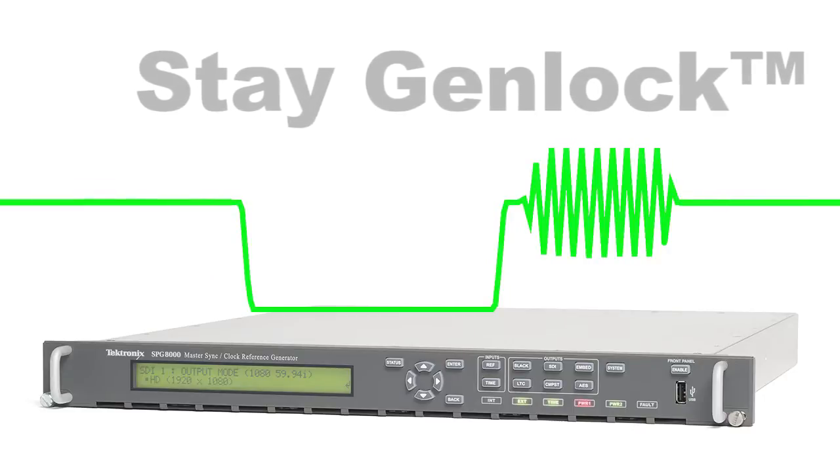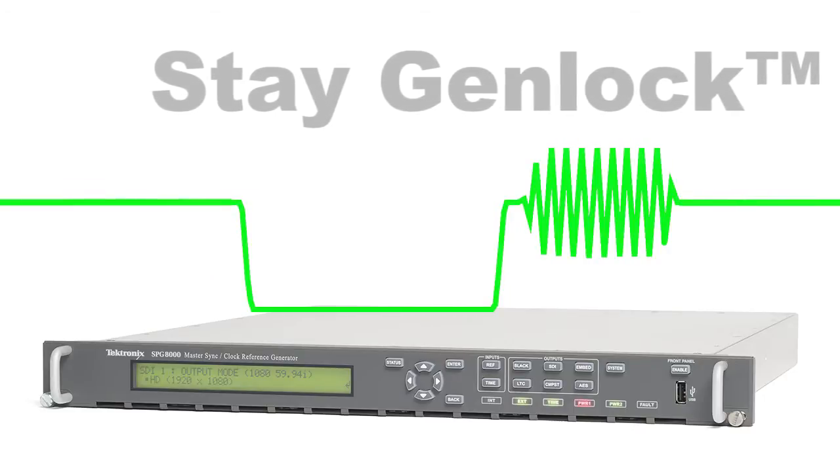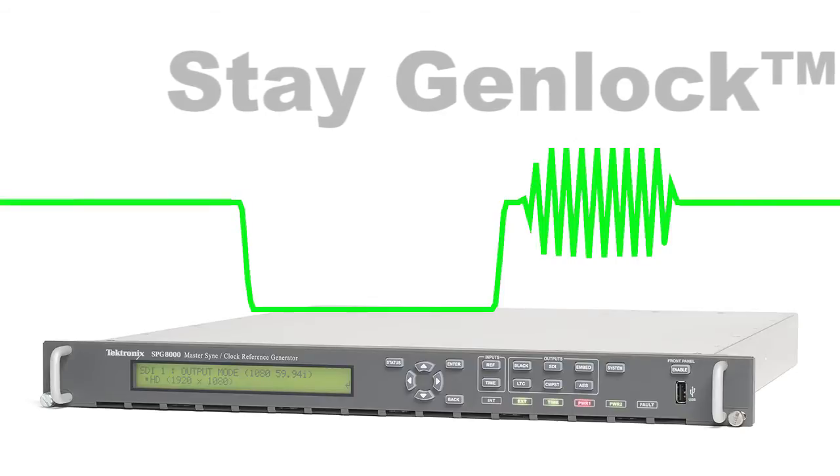In this way, the video reference output shocks can be minimized when the external reference is reapplied.